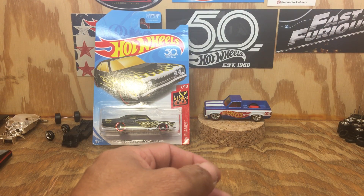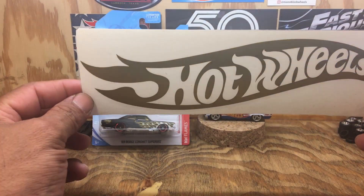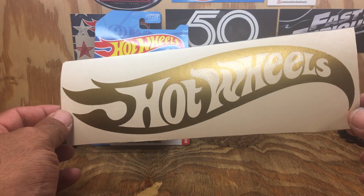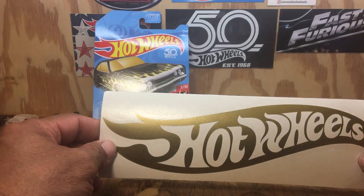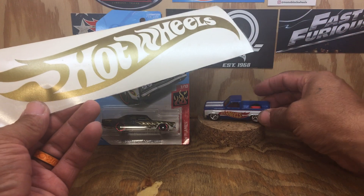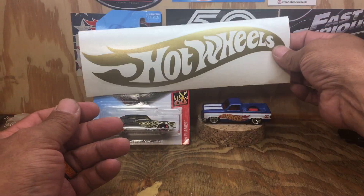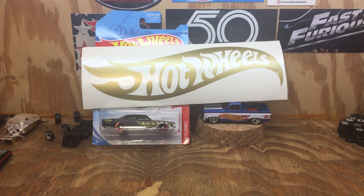I also got this decal from another follower on Instagram — I thought it was pretty awesome. A gold Hot Wheels logo decal. Can't get no better than that on a Monday. Thank you guys, thanks for watching, hope y'all have a great day and God bless.